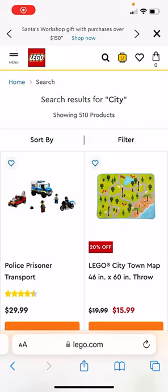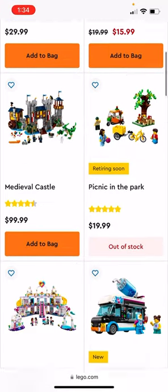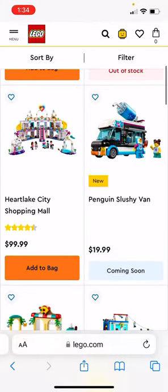Hey everyone, welcome back to Bricks on Bricks, Alex here, and today we're going to be going through the January 2023 LEGO City Sets, so let's begin.